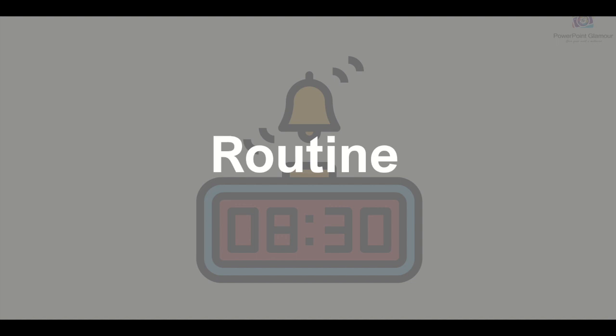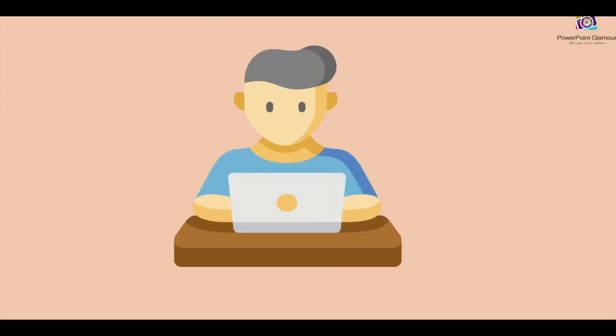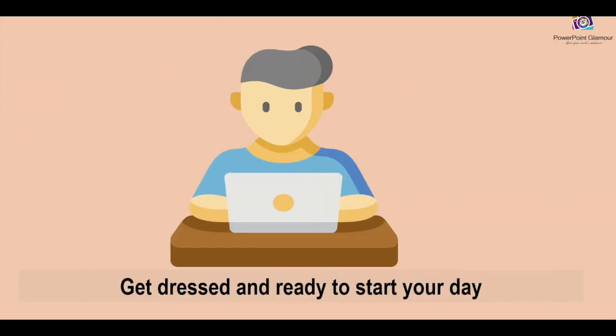Keeping a normal routine is the key to staying productive in work from home. When you're at home, please make sure you try and wake up at the same time you would always do for going to work. Try and follow the same routine after you wake up — try to get dressed even if you're not going out.